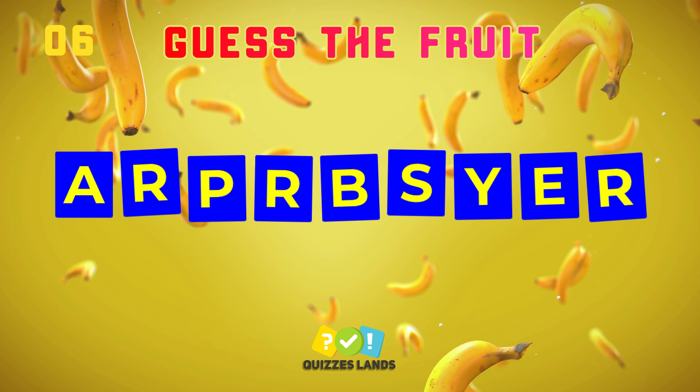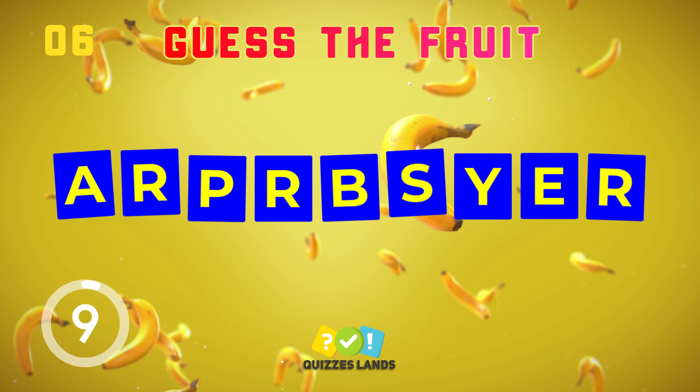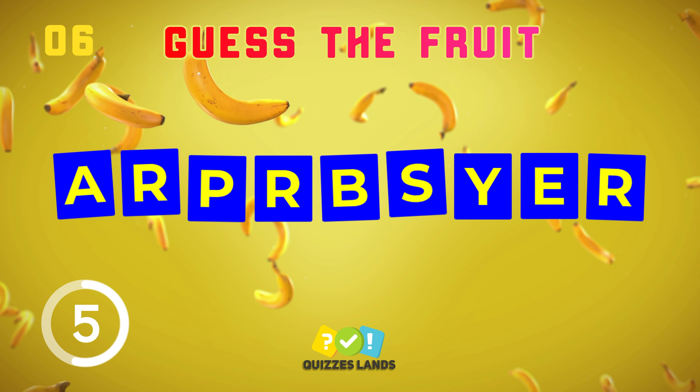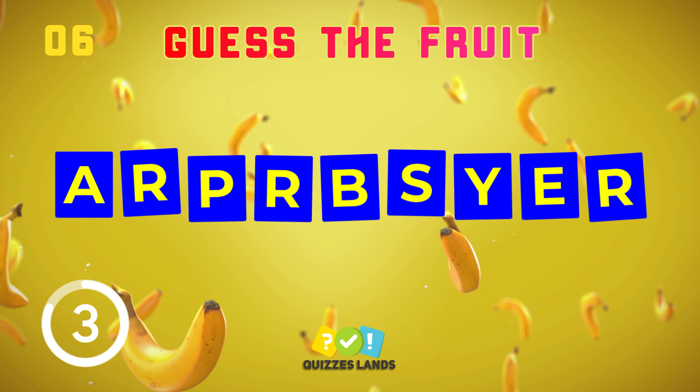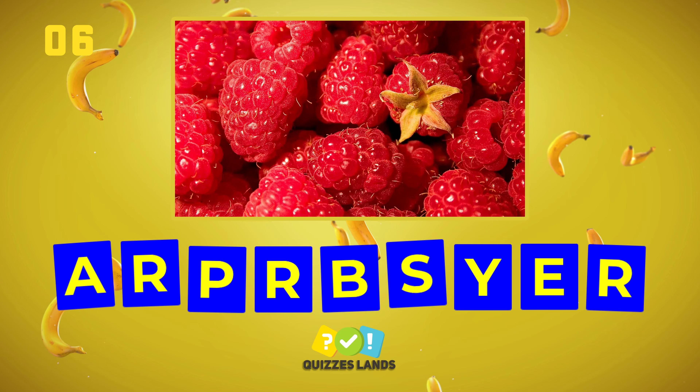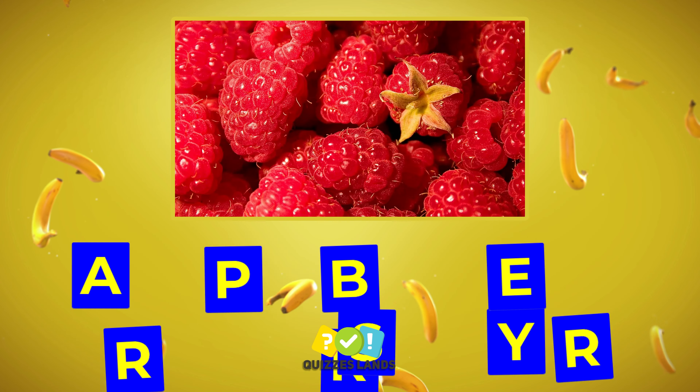Rearrange this one. Raspberry is the correct answer.